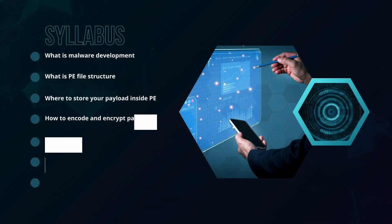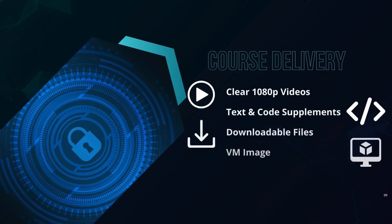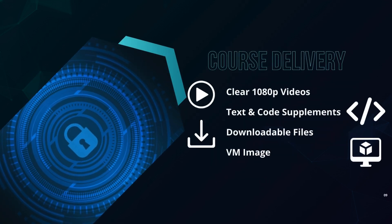This course simply teaches you what it sets out to do, no more, no less. The course syllabus covers: what is malware development, what is a PE file structure, where to store your payloads inside of a PE, how to encode and encrypt payloads, how and why to obfuscate function calls, how to backdoor programs, and how to inject code into remote processes. This is taught purely through clear spoken 1080P tutorial videos, text supplements with source code, downloadable files, and a ready built VM for you to download and run.